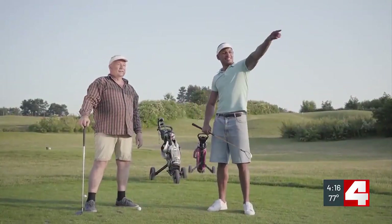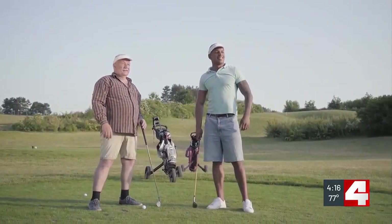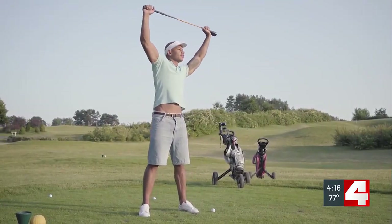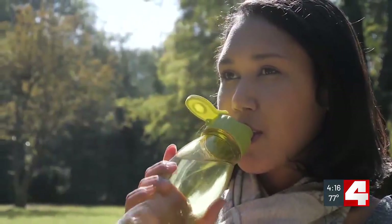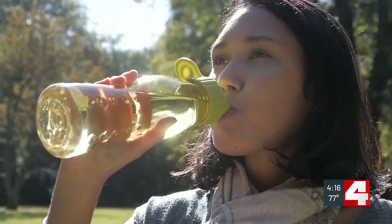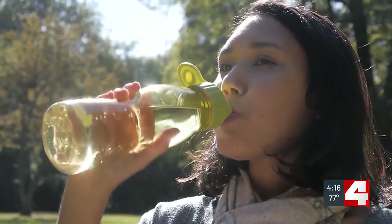For anyone looking to up their game or just have some fun and stay healthy on the course, a few other tips: mobility and warming up to prepare, and as temperatures rise, make sure you're staying hydrated and maintaining proper nutrition so that you're healthy and avoiding injuries. Taylor Holt, First Alert 4.